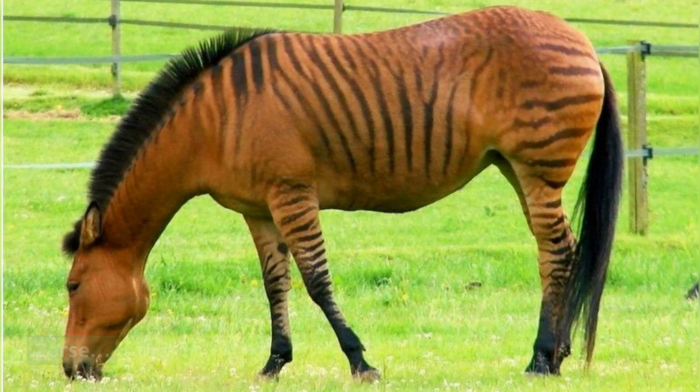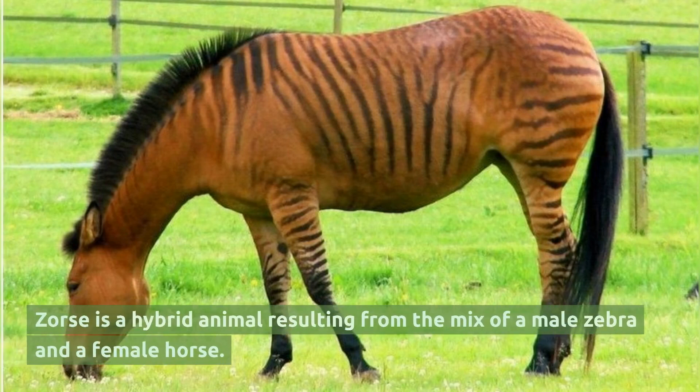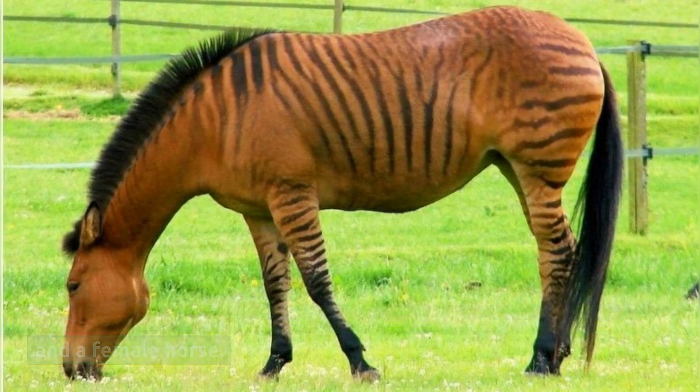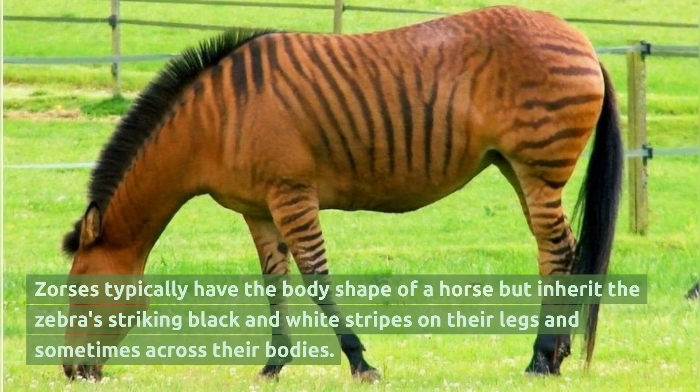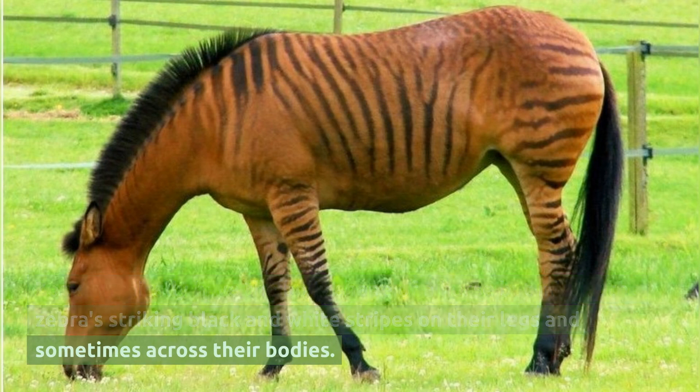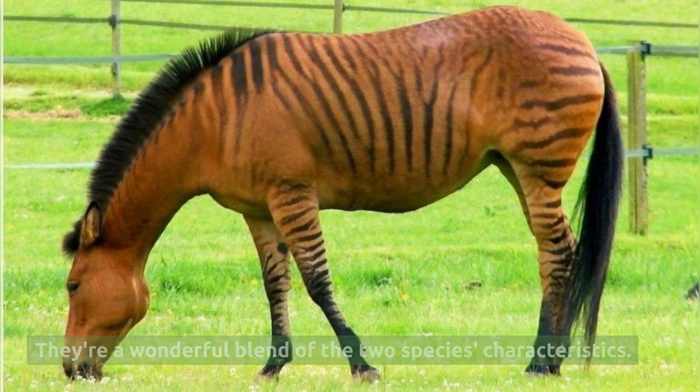Zorse. Zorse is a hybrid animal resulting from the mix of a male zebra and a female horse. Zorses typically have the body shape of a horse but inherit the zebra's striking black and white stripes on their legs and sometimes across their bodies. They're a wonderful blend of the two species' characteristics.